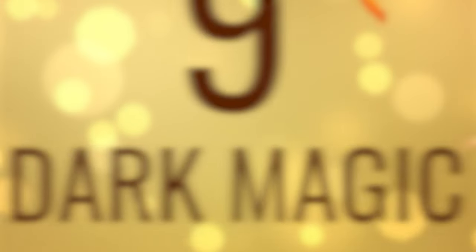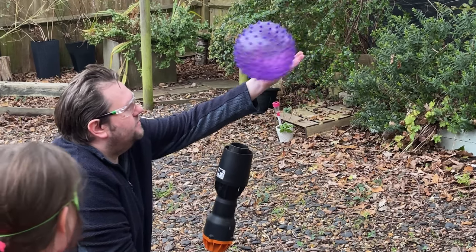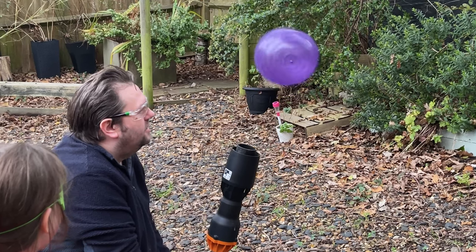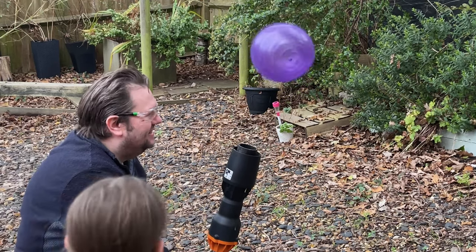Number 9: Dark Magic. Entertain people with the dark arts, or physics as some people call it. Just take care as this can be dangerous to small children and animals — especially if you have dogs.